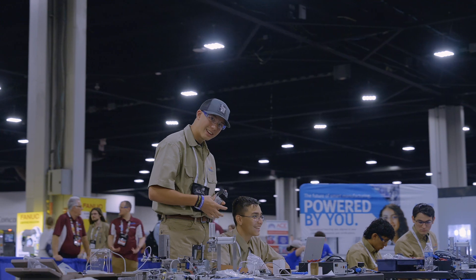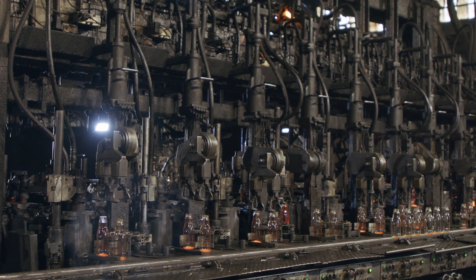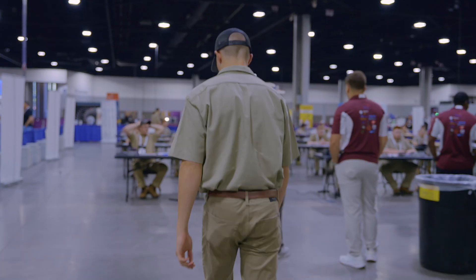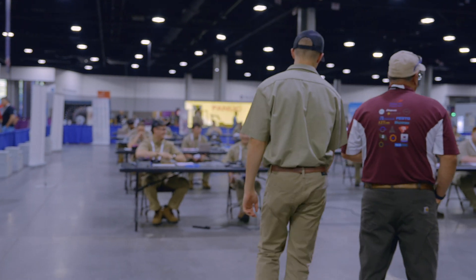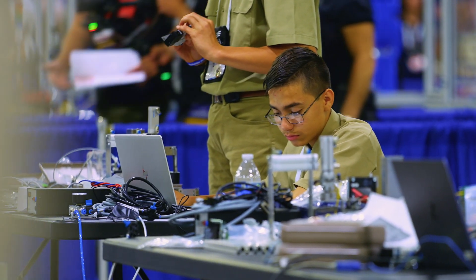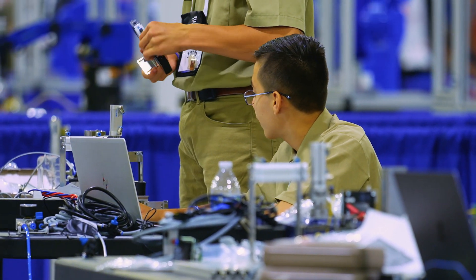The future is looking bright for these two. They're getting real-world training for high-paying careers in an industry that is growing by tens of billions of dollars annually. They can use all of these skills across multiple amazing industries. Say we're 10 years down the road — where do you see yourself? I feel like I have my own business. I want to be an automation technician, and after I get my journeyman license, I'd like to become a manager.